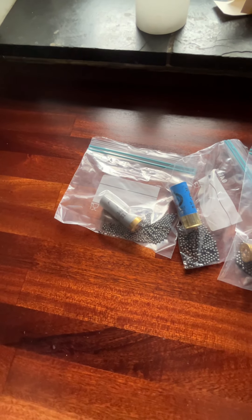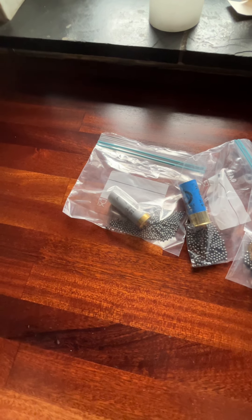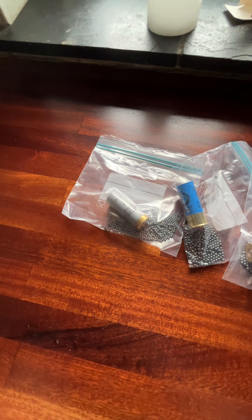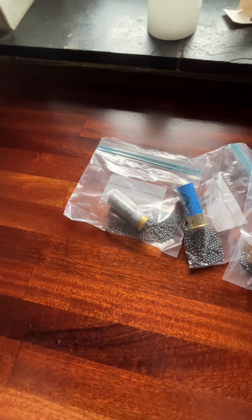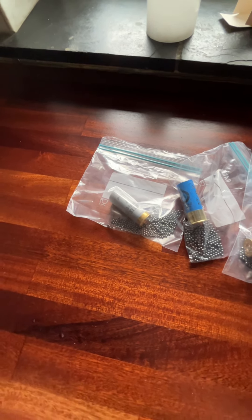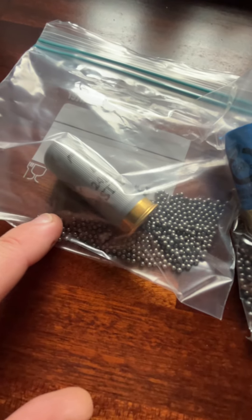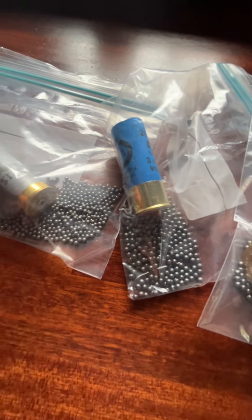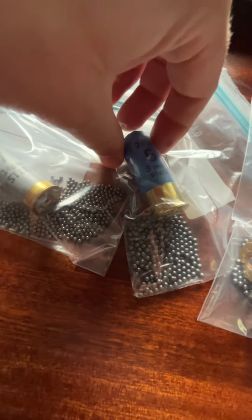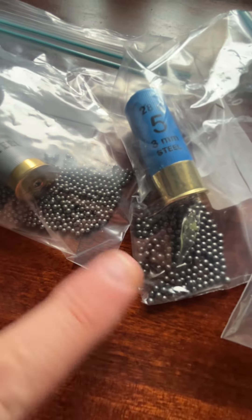Here's another quick video — I just wanted to show the difference between pellet sizes and different bird shots. Unfortunately, bug shots are not legal in my country, so I can't show you those. Here's the different bird shots: what we have here is a number seven, and these are pretty tiny as you can see. This is a number five — number five bird shot is actually a pretty significant difference.